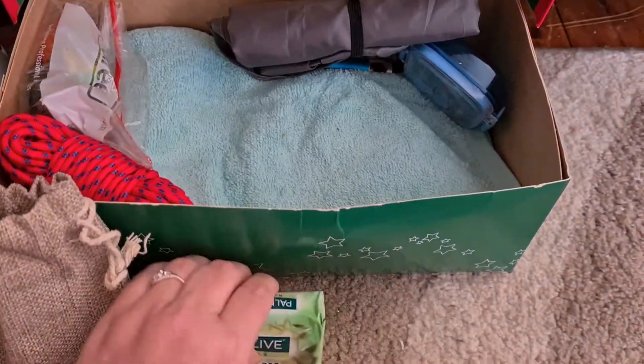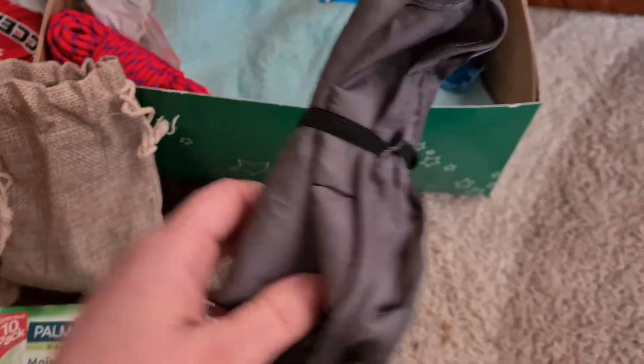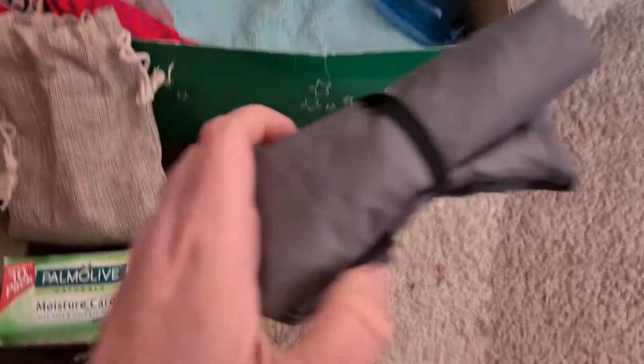I've got a bar of soap. A bag from Woolies — it's just one of those 99 cent bags.